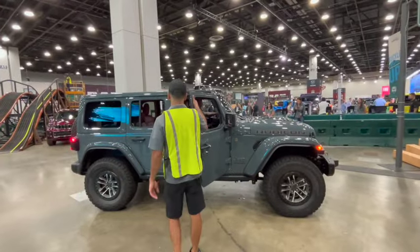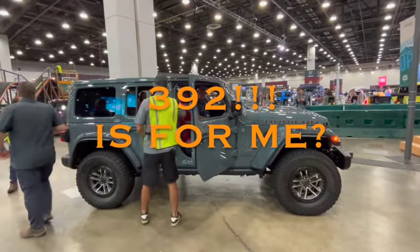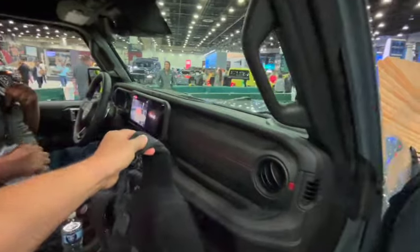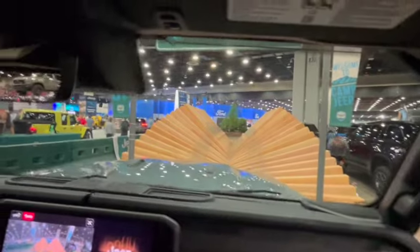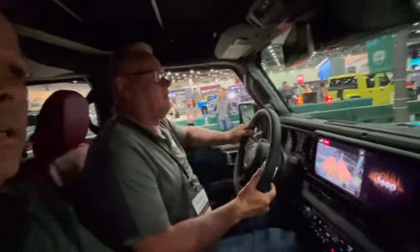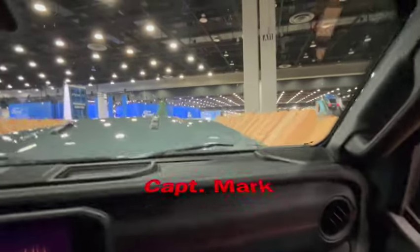Looks like this is my ride. Thank you. This is great. Do you mind if I record? Let me get that seat belt. We're just getting ready to start on the course. This is the maneuverability course. Welcome aboard — my name is Mark. We'll be taking you for a ride in the 392 Rubicon.